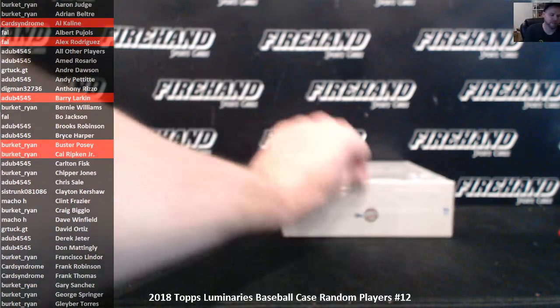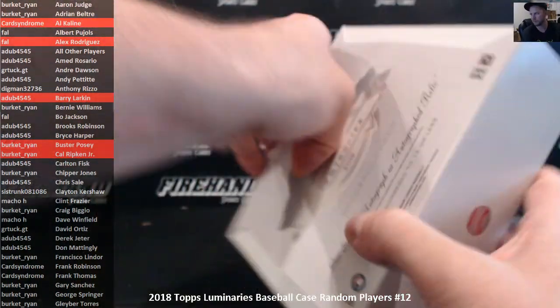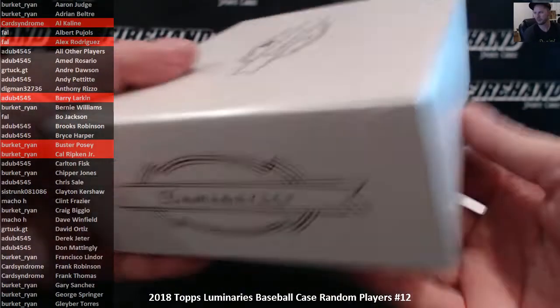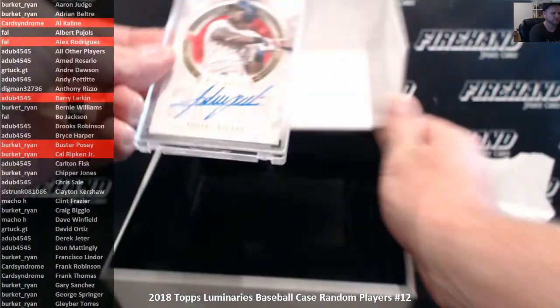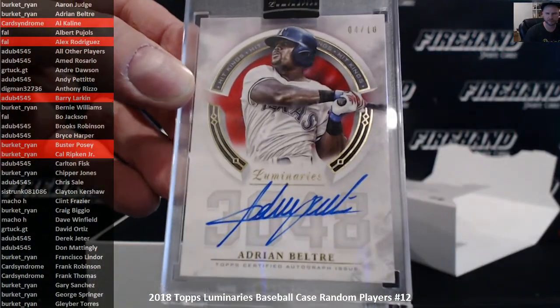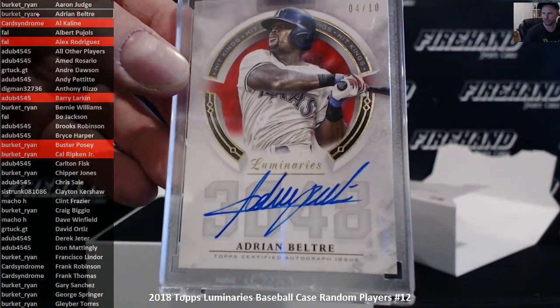And the final box: Adrian Beltre, 4 of 10, red parallel — 3,000 hits. Beltre goes to Burkett Ryan.